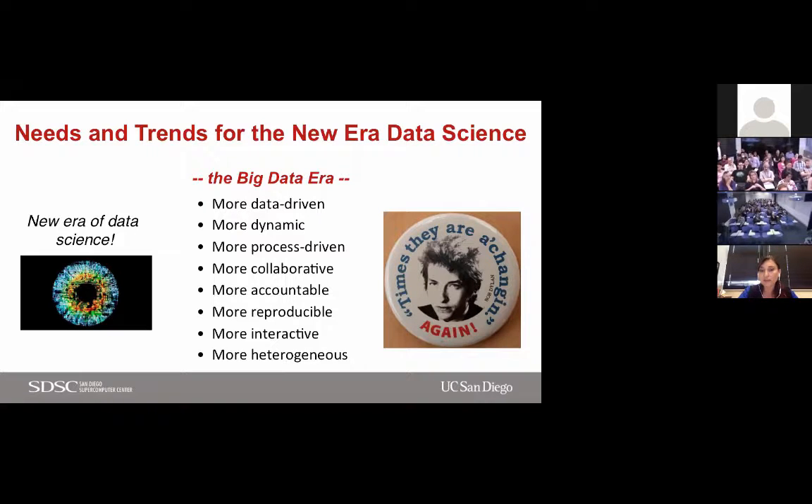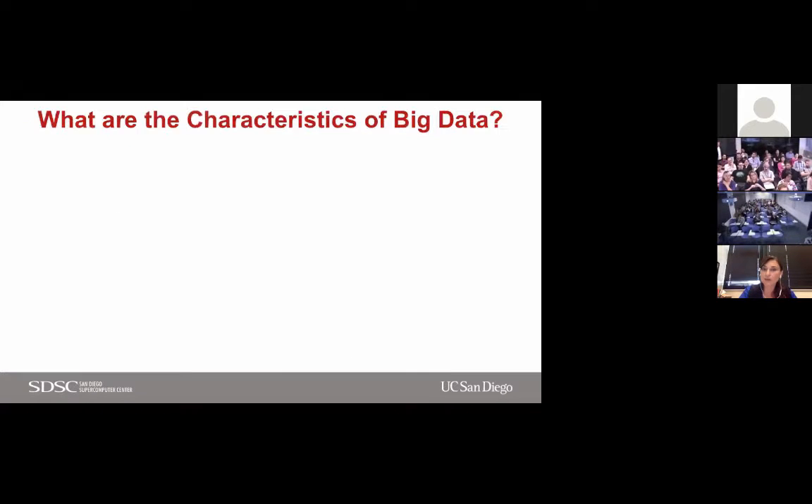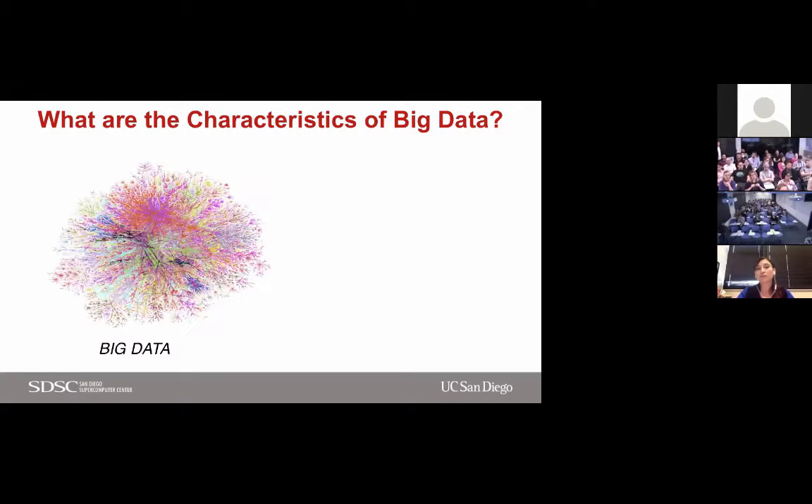So how do we bring this all together? How do we create an ecosystem that can serve all these new requirements — some new, some age-old, like reproducibility? Big data is defined by some characteristics. It has variety, volume, velocity, veracity, and valence. These five define what kind of data we are looking at.